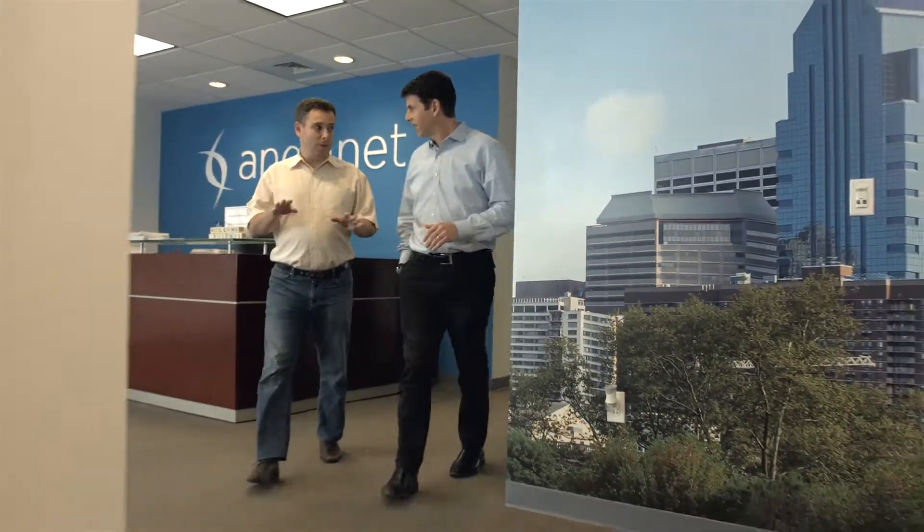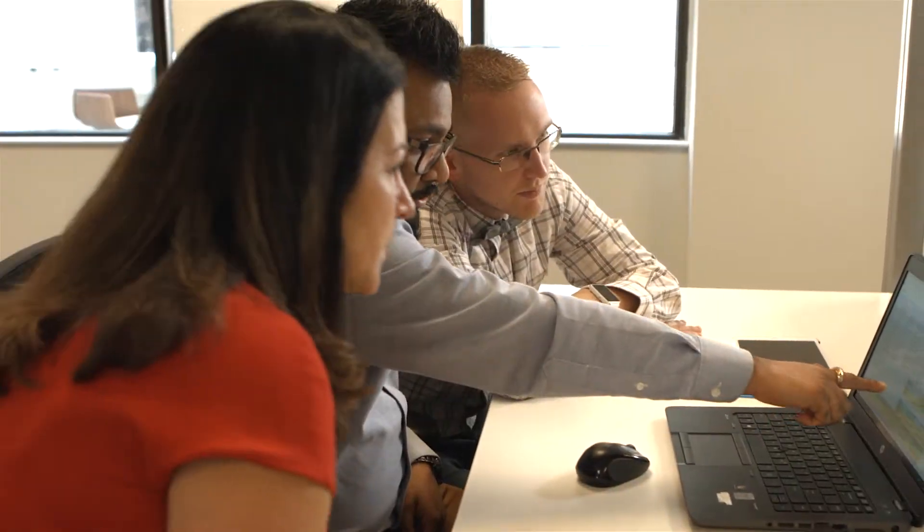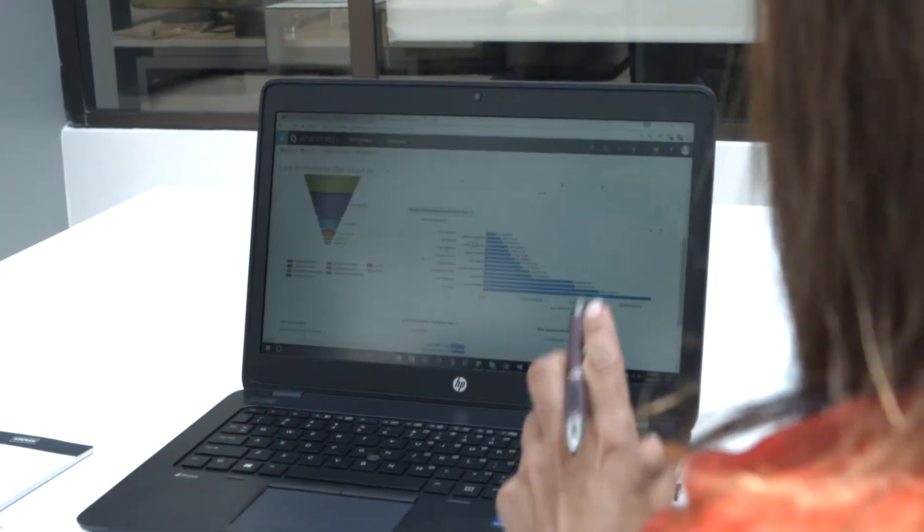Anexonet is a full-stack solutions company, so we help our clients design solutions, we then help them implement and build those solutions, and then we can manage them on an ongoing basis. I'm Steve Tranchita, and I'm Vice President of Digital Solutions at Anexonet.